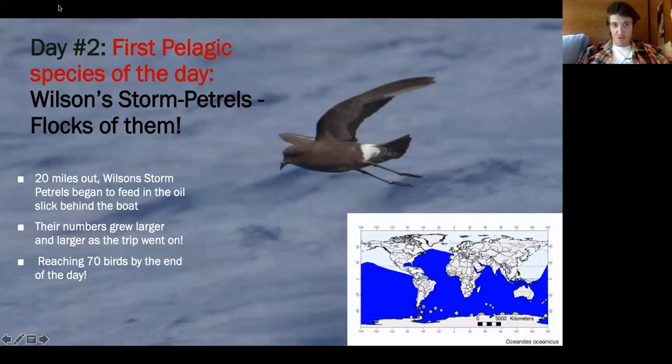It was truly like clockwork — as soon as our boat crossed the Gulf Stream line, birds started appearing. Our first exciting bird was Wilson's storm petrel. Within five minutes of crossing, flocks of storm petrels came to the slick. We ended up with about 70 birds by the end of the day. They're the most widespread storm petrel in the world — a real treat, expected but always fun to see.